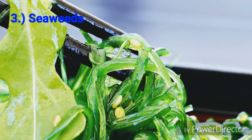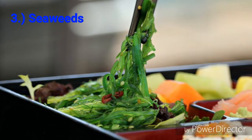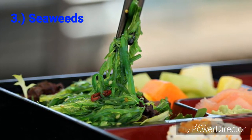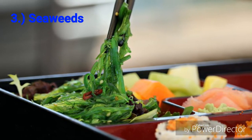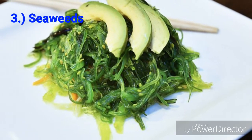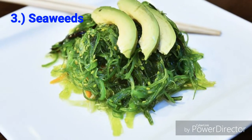Number 3: Seaweeds. Don't underestimate this green to dark green stuff that can be added to your Japanese meal, because this is another superfood which has lots of vitamins and minerals including iodine, iron, manganese and potassium. It can support your weight loss goal because iodine helps the thyroid gland to function better.